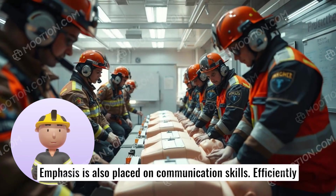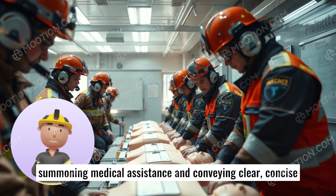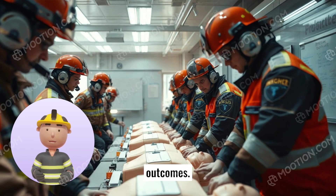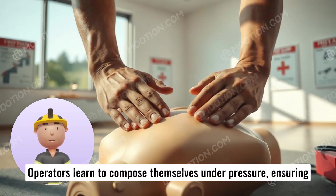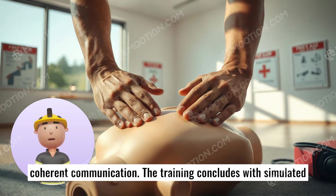Emphasis is also placed on communication skills. Efficiently summoning medical assistance and conveying clear, concise information to emergency services can significantly influence outcomes. Operators learn to compose themselves under pressure, ensuring coherent communication.